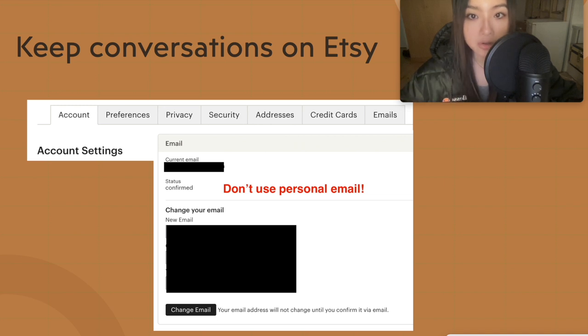First, a few things that might make your life easier. Try to keep all conversations on Etsy — that way they can intervene if there's any kind of dispute. If you weren't aware, customers can actually see the email you signed up with; it's on the receipt. You can change it in your settings. I've been contacted at my private email by customers, but if that happens, make sure to gently nudge them to check their Etsy messages — it helps protect you if something goes wrong.